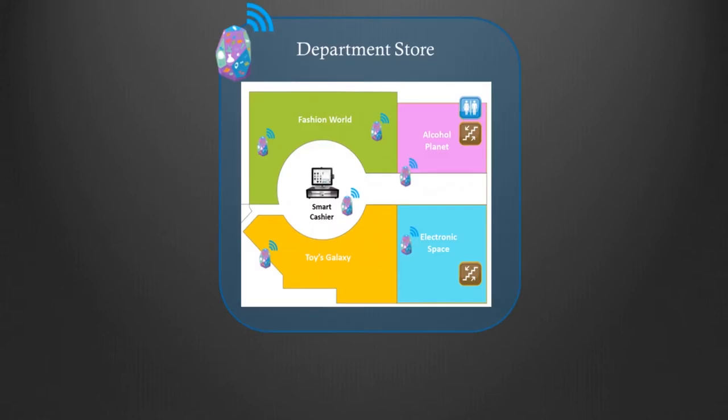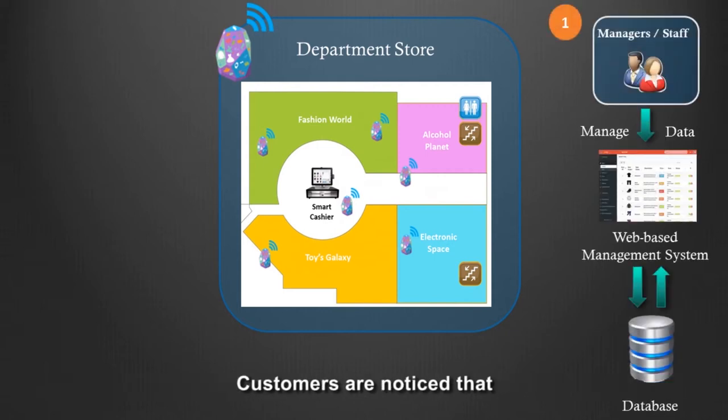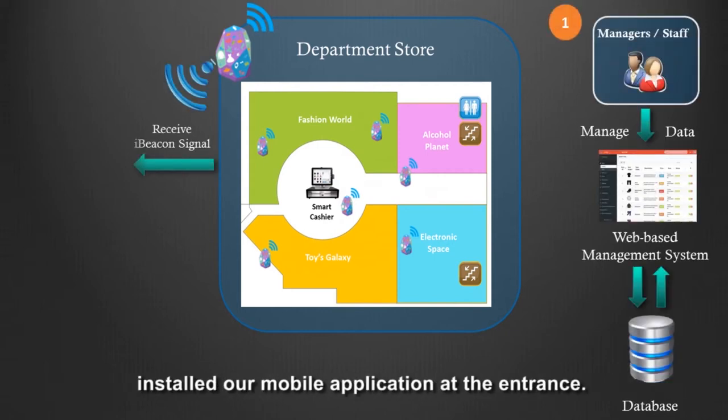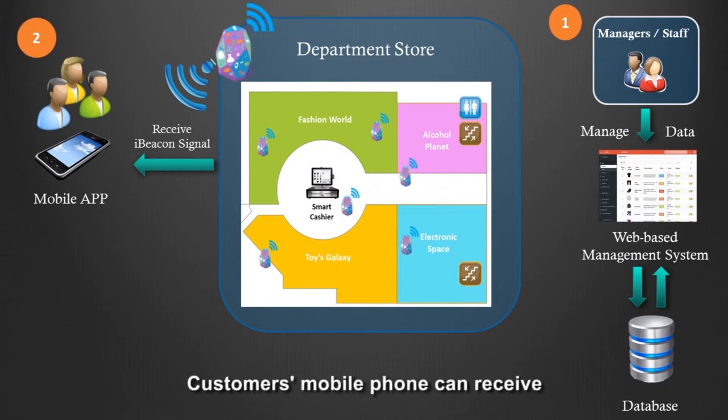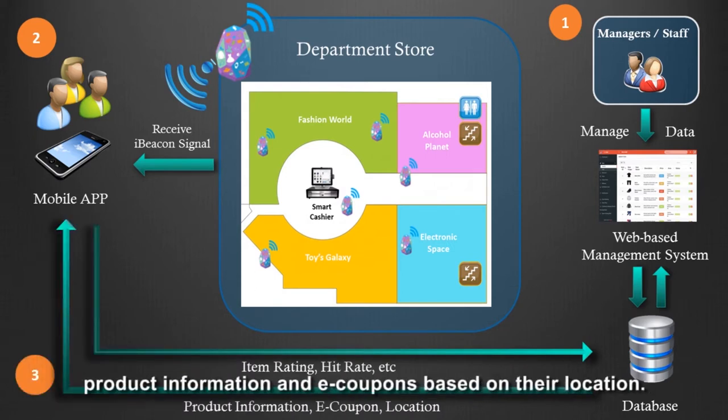How does our system operate? In our department store, iBeacons are set up in different places. Customers are notified to install our mobile application at the entrance. Their mobile phone can receive the iBeacon signal, and the mobile application can provide a dynamic product menu, product information, and eCoupons based on their location. Some customer behaviors will also be sent back to our server.